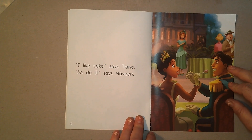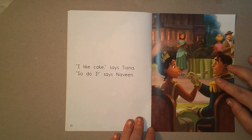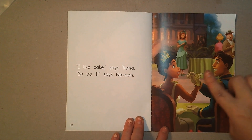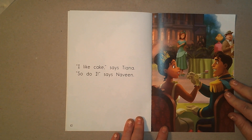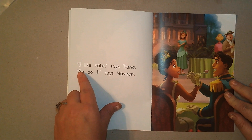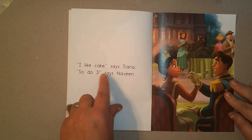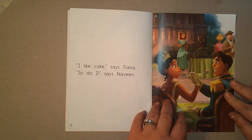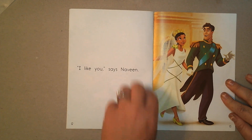Look at what they're doing now. It looks like they're doing something with their forks. 'I like cake,' says Tiana. 'So do I,' says Naveen.